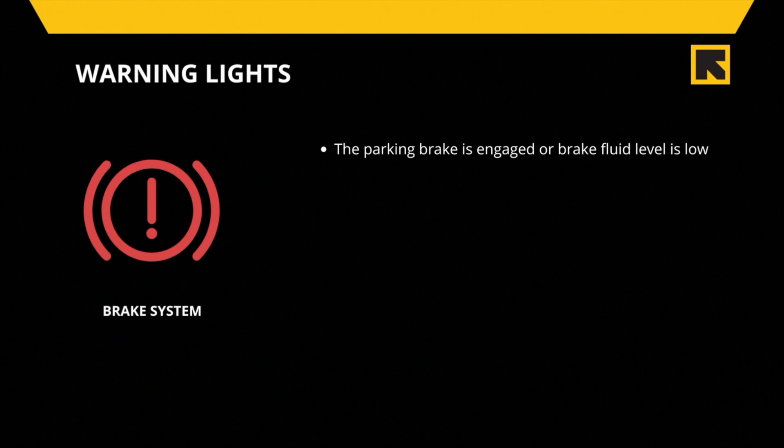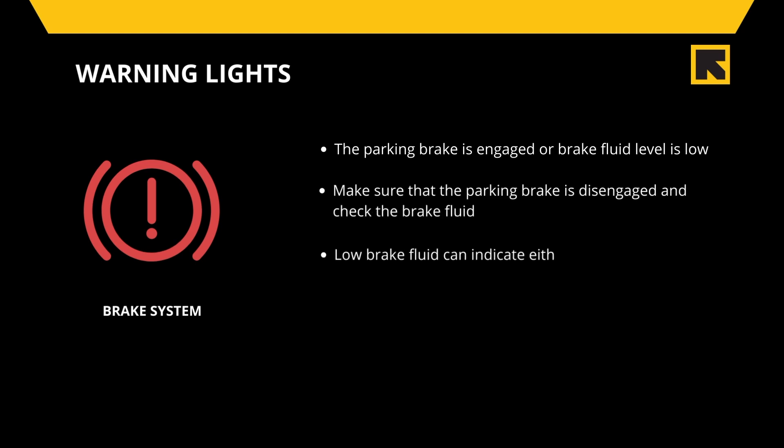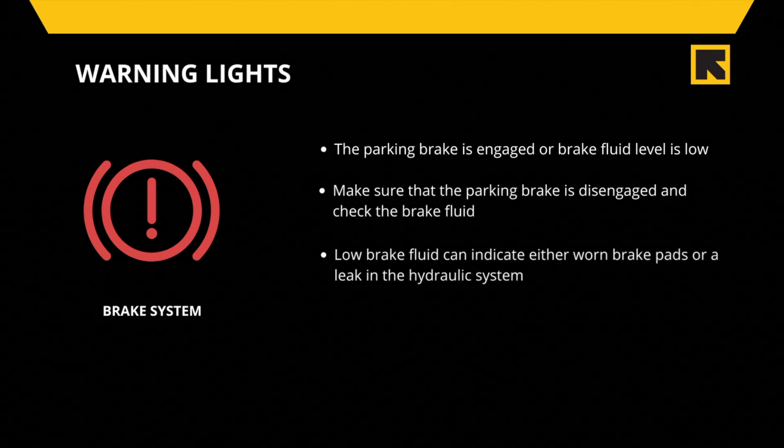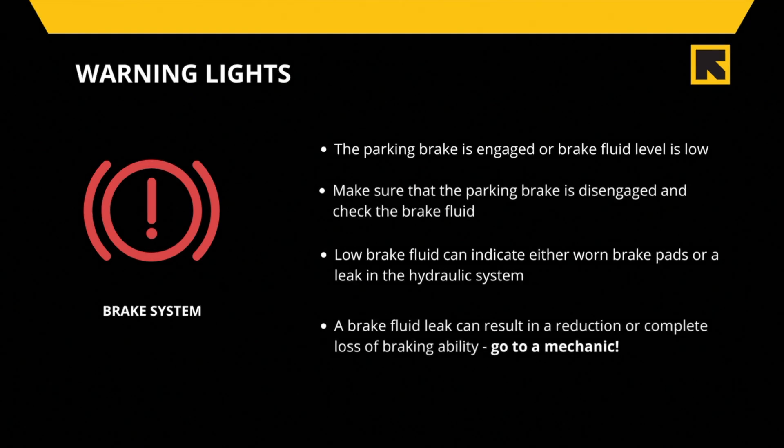In either scenario, the light is turned on by a switch somewhere in the brake system. Low brake fluid can indicate either worn brake pads or a leak in the hydraulic system. If the brake system warning light illuminates on your dashboard, first make sure the parking brake is disengaged, then check the brake fluid level. A brake fluid leak is a serious concern that can result in a reduction or complete loss of braking ability — you should not drive the vehicle until the problem is fixed.